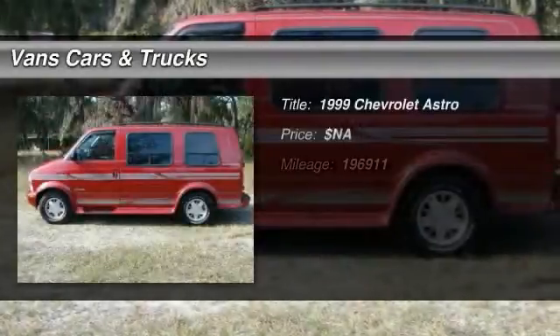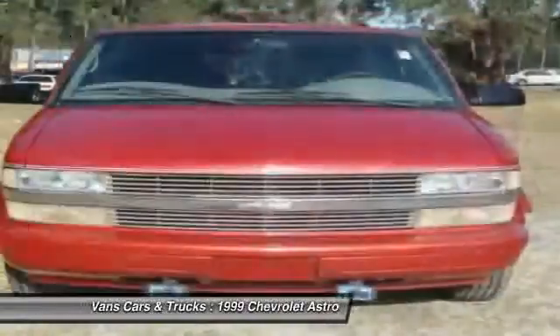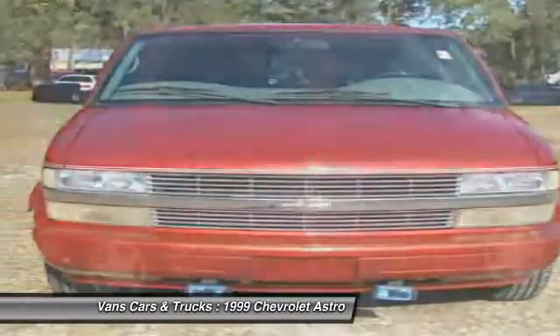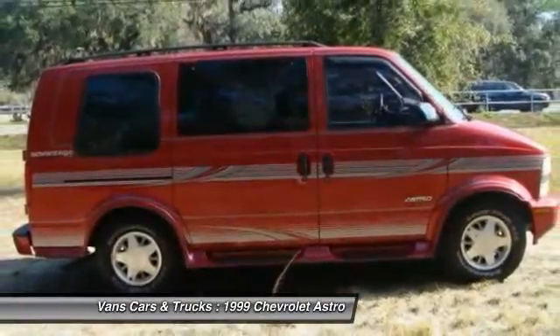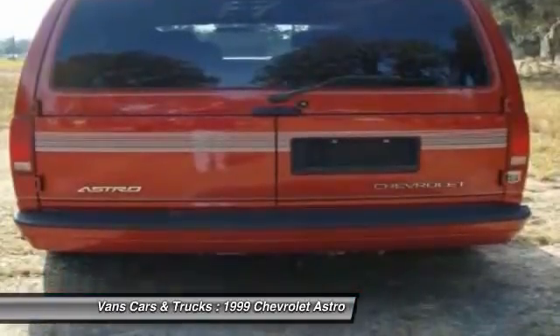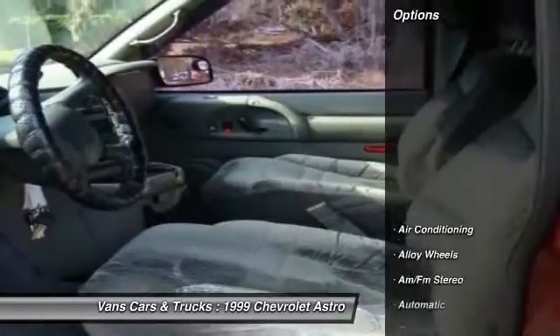The 1999 Chevrolet Astro. This rear-wheel drive, mid-sized van manufactured by General Motors under the Chevrolet nameplate is called a minivan, but is larger in size than most. The Astro has a truck-based design, offering large cargo and passenger space as well as powerful drivetrains. Here are some of this vehicle's great options.